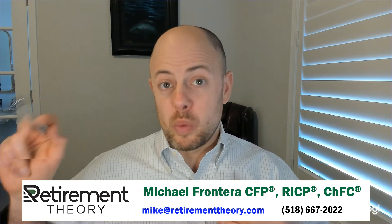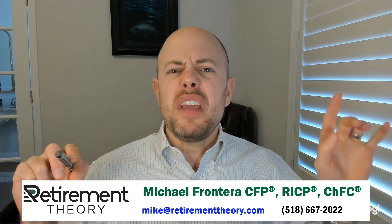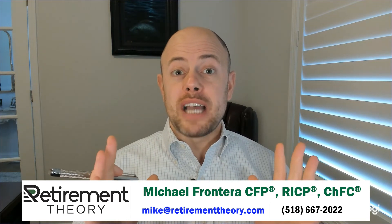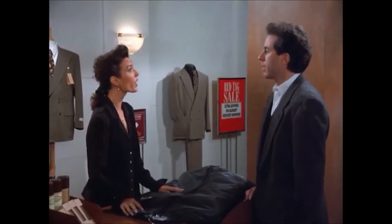The only exception here is if you're receiving benefits based on your ex-spouse's work record and they are younger than FRA. Even if they far exceed the earnings test, the benefits you receive off your ex-spouse's record would not be impacted. You cannot be denied benefits off of their record, even if they're working full-time, even if it's purely out of spite.